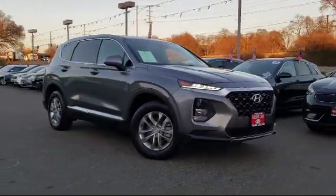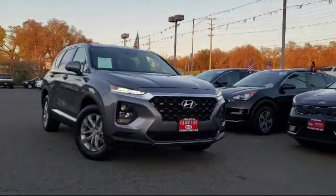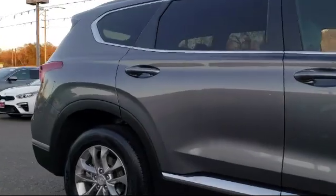It comes equipped with auto high-beam headlamp control, steering wheel controls, keyless entry, alloy wheels, rear spoiler, tire pressure monitoring system, and rear view camera.